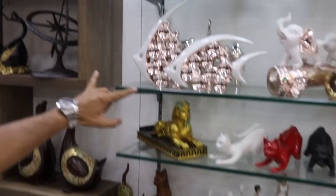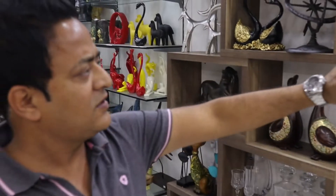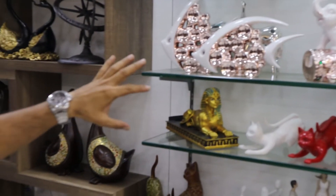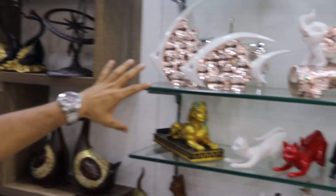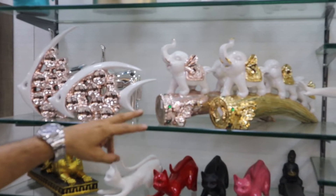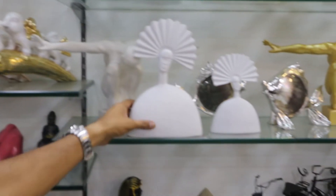These are fishes — like bubble fishes. These are all polyresin. They look like ceramic or metal, but they are not ceramic — they are polyresin and carpet. These elephants are 4,950. And here is the special stuff that I will just show you.